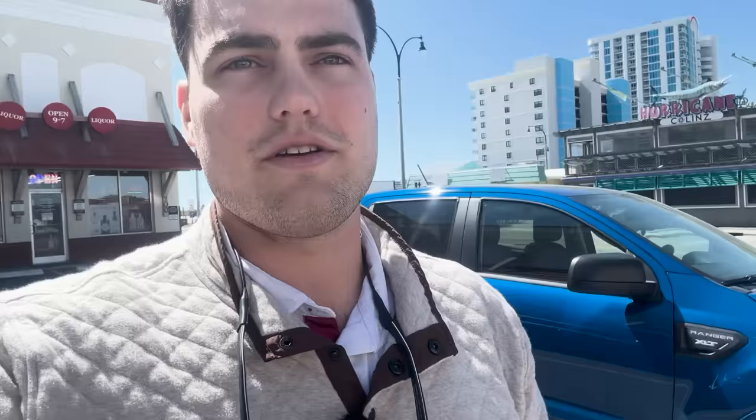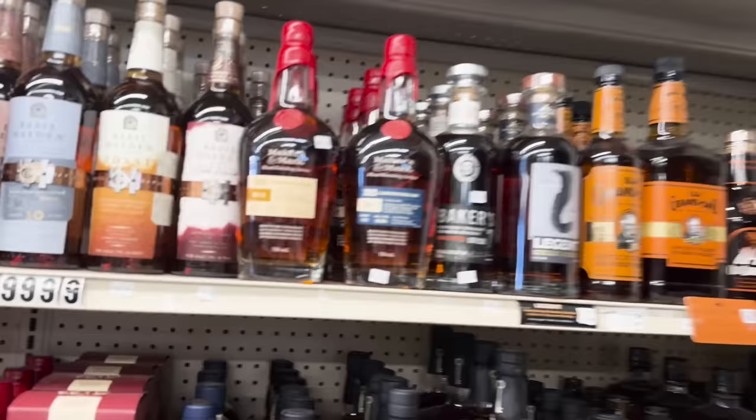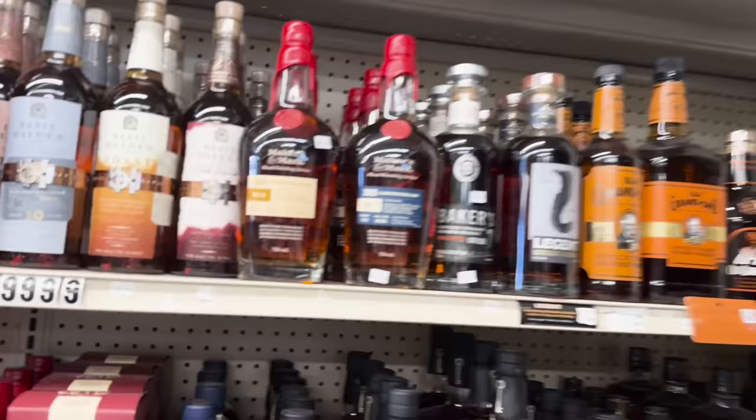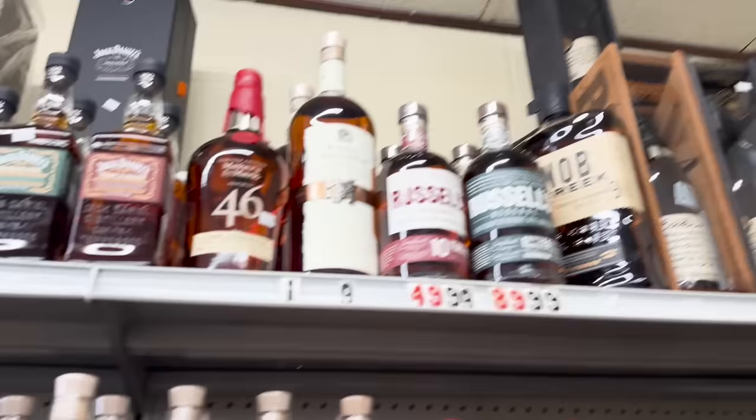On to stop number two: Sea Mountain Liquor, right next to the big hotels in the heart of North Myrtle. Pretty big store with a crazy bourbon wall — so many different options it's incredible. Some bottles released years ago are still sitting on the shelf, including BP and the Retrospect, which was one of my top bottles recently. It's incredible.